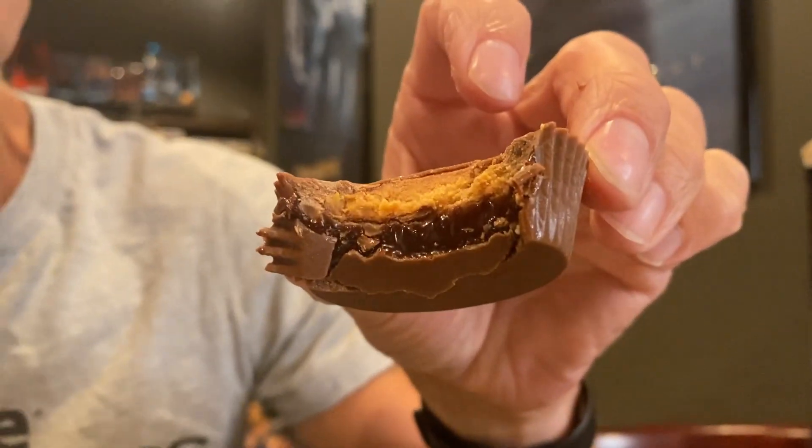Delicious. So many different types of Reese's now — look at that. I'm all for it. A little more messy than usual.